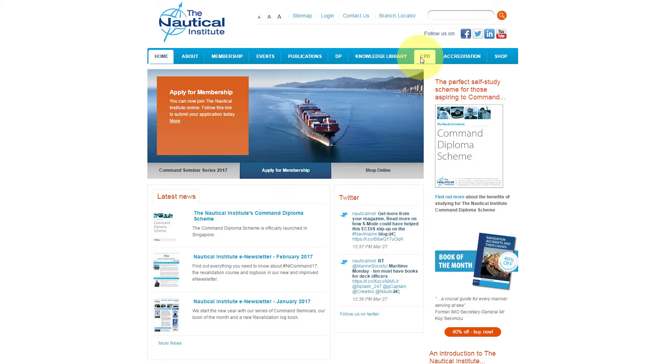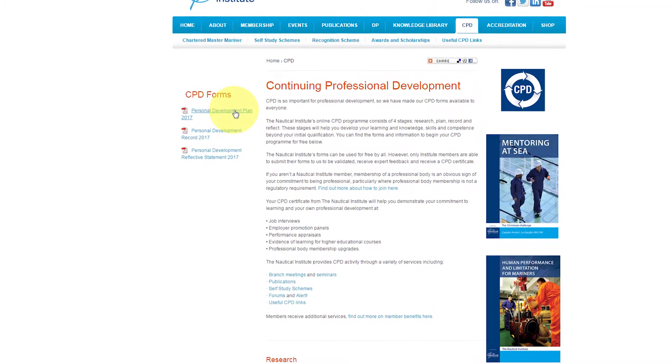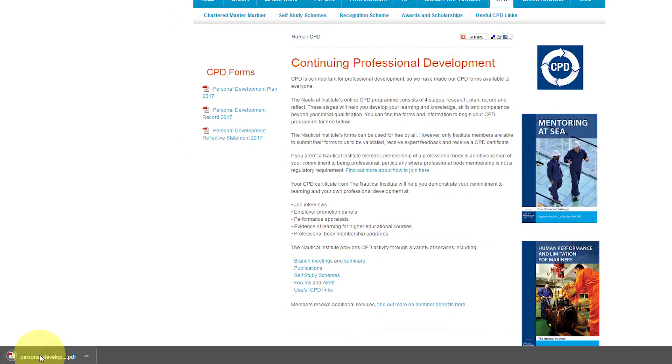Simply go to the CPD section of the Institute's website, download our interactive templates and you're good to go.